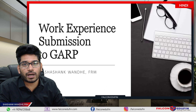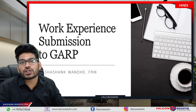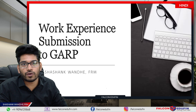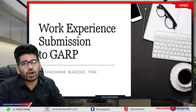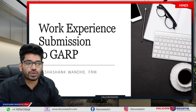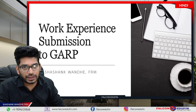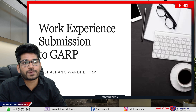Hi friends, in this session we will talk about work experience submission to GARP after clearing FRM Part 2. Congratulations to everyone who cleared FRM Part 1 and Part 2 in the November and December 2021 exams. We are getting a lot of queries regarding the work experience submission, so we will discuss everything in this session and I will give you some tips while writing or creating a write-up for the work experience submission.